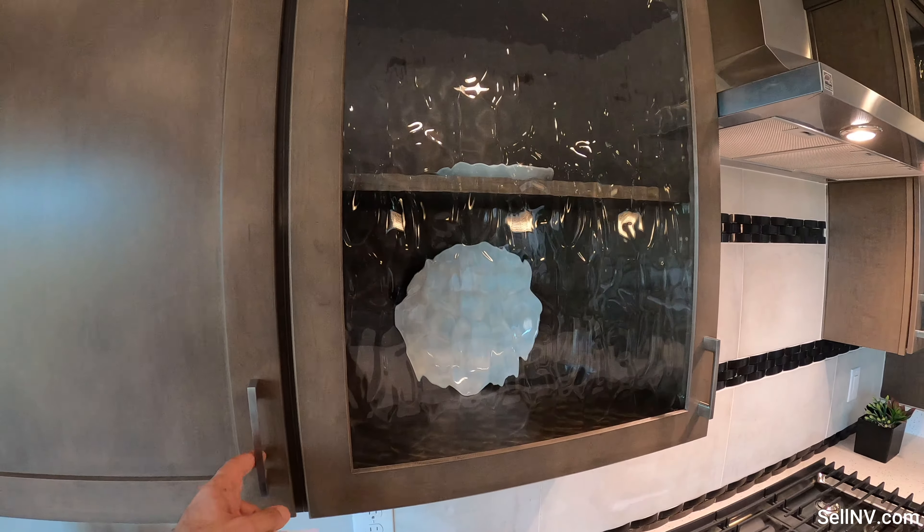You could be cooking and entertaining all at the same time, because from the kitchen you get to see your living room, dining room area, and this nice beautiful gas fireplace. We also have built-in speakers throughout the house, so if you want to jam to some good music, you can do so.